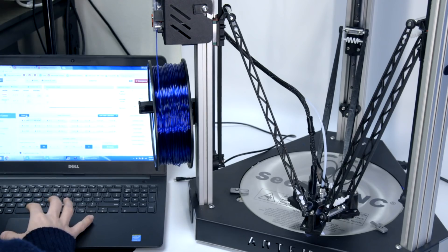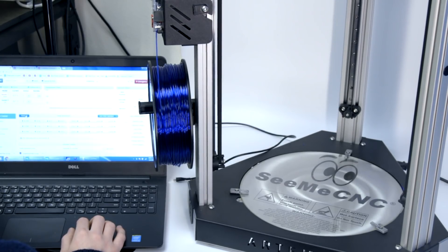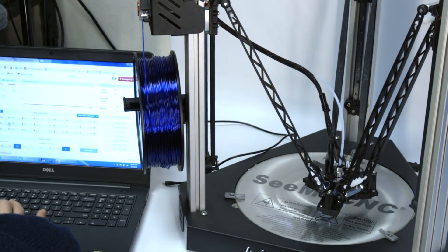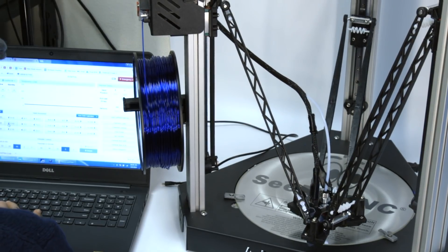Even more powerful is the 32-bit controller. 32-bit is here to stay, and CME's leading the charge. If you've ever seen a 32-bit controller on a Delta machine move in the Z-axis up and down, it blows your mind how fast this thing can move. Also on the Duet board is some Wi-Fi capability, so you can remotely and wirelessly start, stop, and monitor all your printers from a really awesome UI.